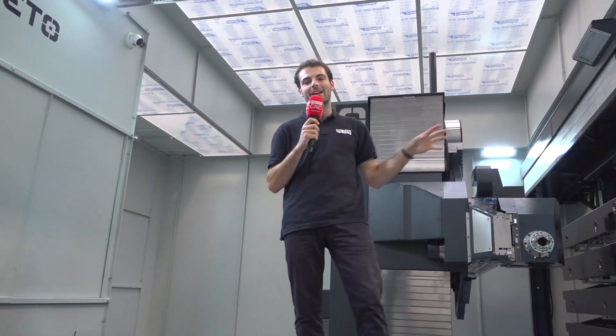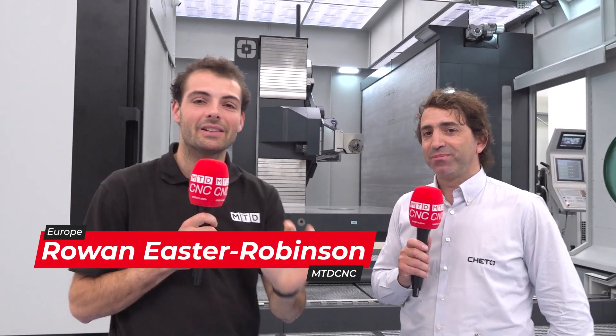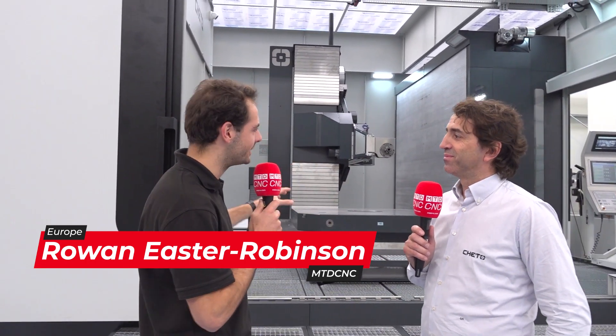We're going to review one of the most fascinating machines I've seen in a while. This is the IXN 3000 from CETO. I'm amazed by the attention to detail in these wonderful machines here at CETO in Portugal. Now Sergio, we're here in front of the IXN 3000 — what is a CETO machine and what makes it special?